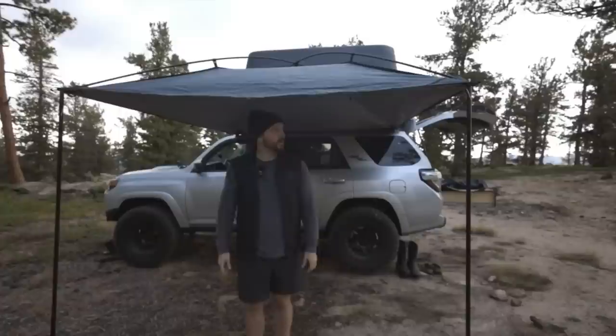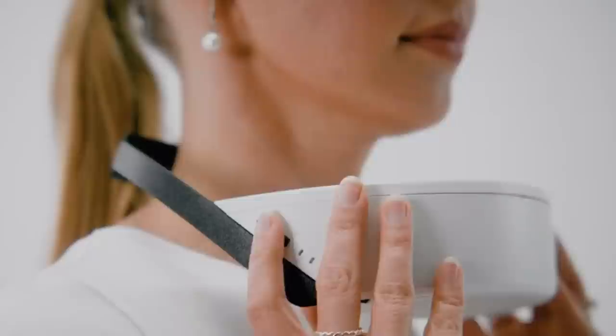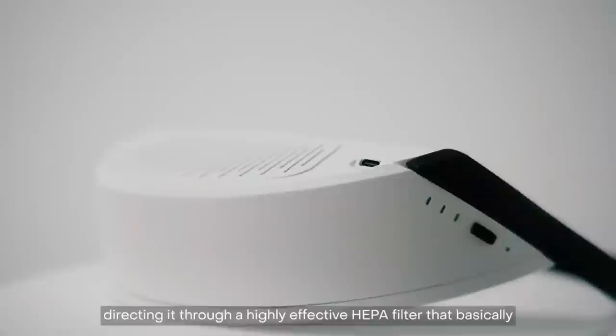The Respire Wear A Plus is a wearable air purifier that you can wear around your neck. This gadget is a must-have for people who suffer from allergies or asthma. It's designed to remove airborne particles and pollutants such as dust, pollen, and smoke from the air you breathe. The Respire Wear A Plus uses a powerful HEPA filter that can filter out particles as small as 0.3 microns, and it also has an activated carbon filter that can remove odors and harmful gases.